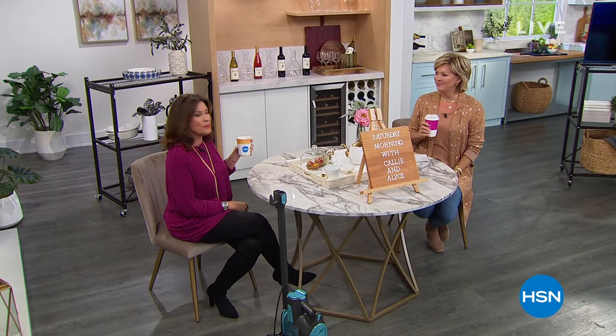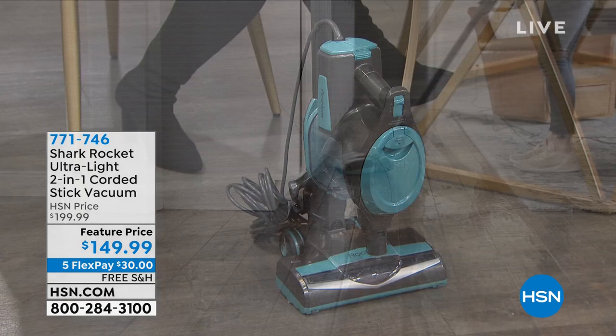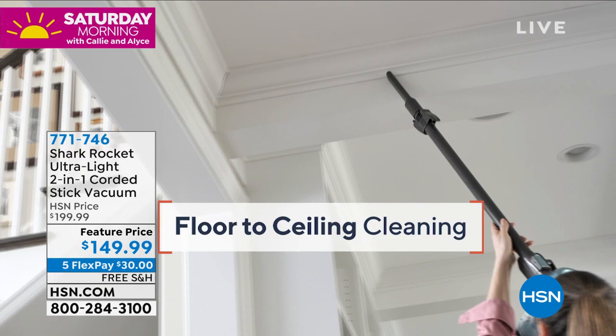Cheers, happy new year 2022! We have one more extra hour of Saturday morning with you, jam-packed with goodies including today's specials. First up is the queen of clean, and if you're going to clean, you want something that works beautifully. Look at this — it's the coolest design, so lightweight, and it completely turns into a very powerful handheld as well. We're going to give you so many accessories.